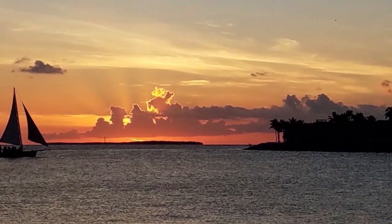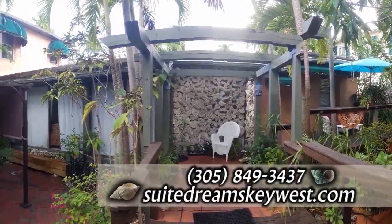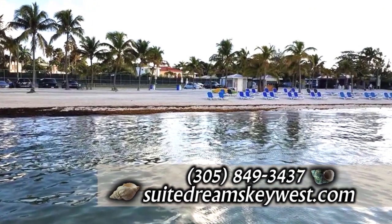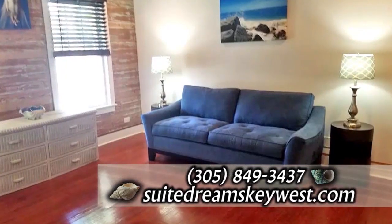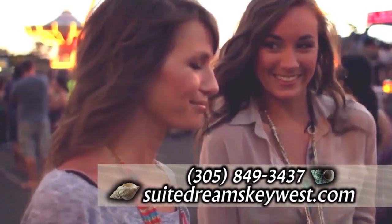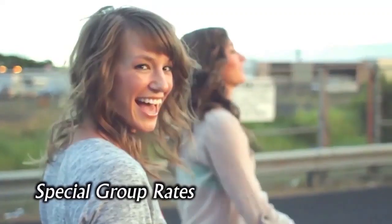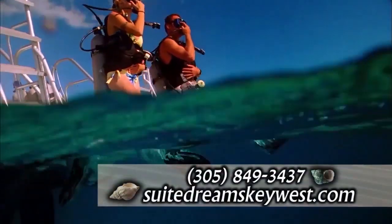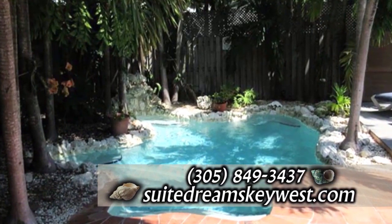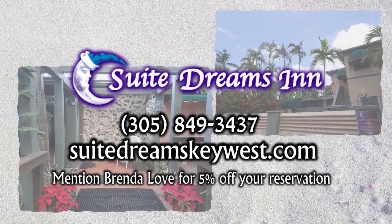It's Key West time. Book your stay today at Sweet Dreams by the Beach. This family-owned boutique is nestled in the heart of Casa Marina neighborhood, just a three-minute stroll to Higgs Beach. Each suite has its own private entrance and includes a fully-equipped kitchen. Sweet Dreams by the Beach is LGBT-friendly and available for bachelorette parties, weddings, or grab your friends for a nice girls' getaway. Come discover the island paradise, which is known for its breathtaking beauty and a laid-back atmosphere. Mention Brenda Love and get 5% off your stay. Peace, love, and Key West.